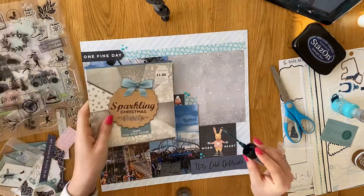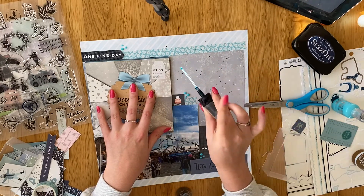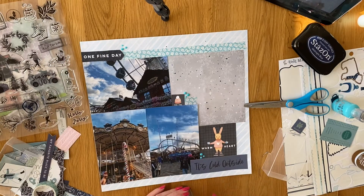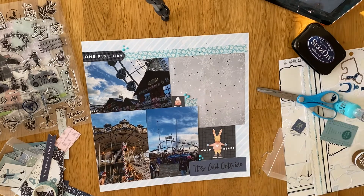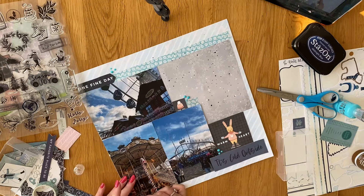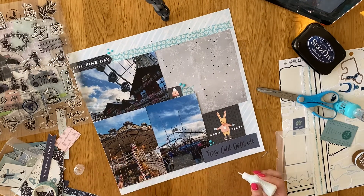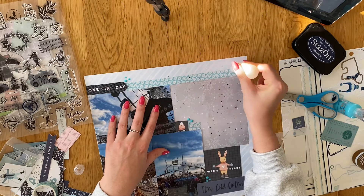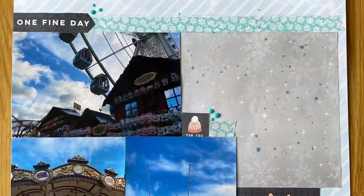I use my glitter glue to go along the edges, and I do actually use some distress spray stain in Broken China just to add a little bit more effect to that grey six by six paper, just to make it stand out a little bit more. Obviously by the time I come around to journaling on it, it'll be dry. That's all I do really — just a very quick layout to add to the Winter Wonderland series. I hope you enjoyed and I will be back soon with a couple more layouts. Thank you, bye.